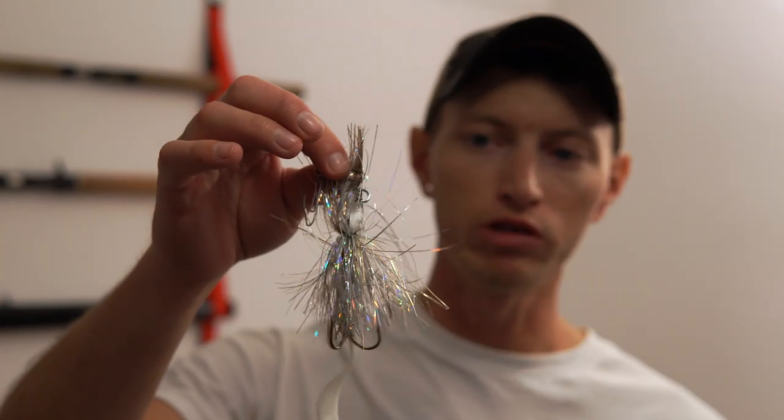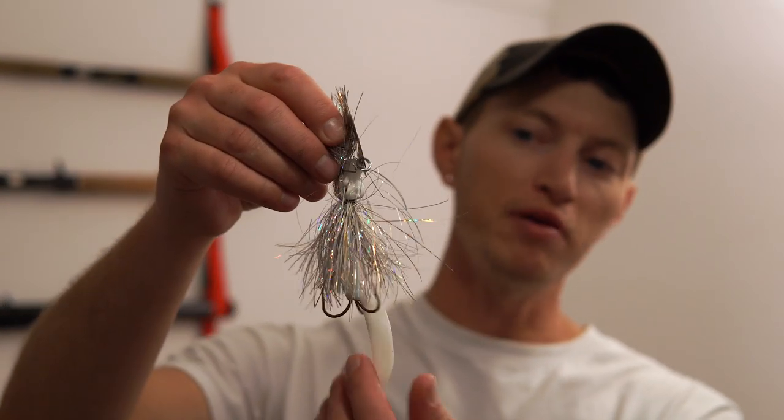We also have some even smaller ones — this is the micro Angry Dragon, maybe four or five inches in length. It's got a smaller blade, so a little less noise, but some of those finicky fish at the end of summer when they're just starting to move back into the main pools, that small Angry Dragon can do the trick. I'm going to pack lots of these Angry Dragons in the box.